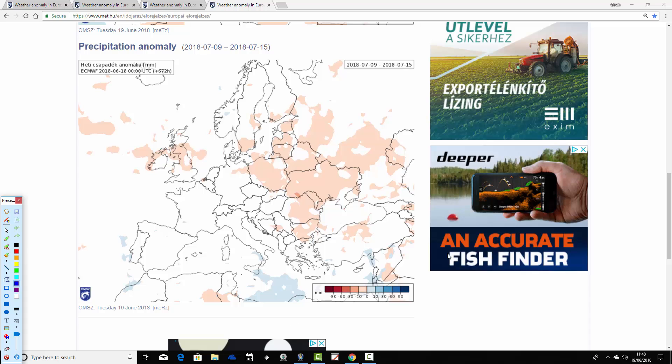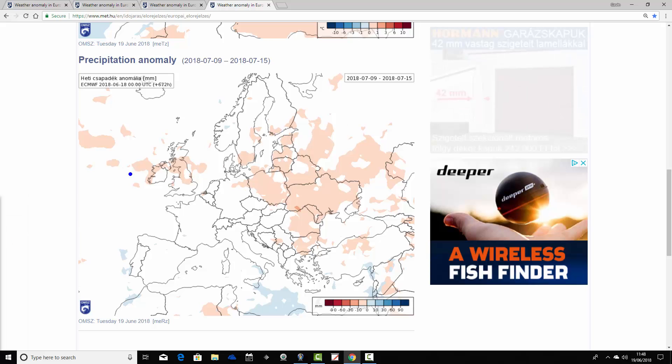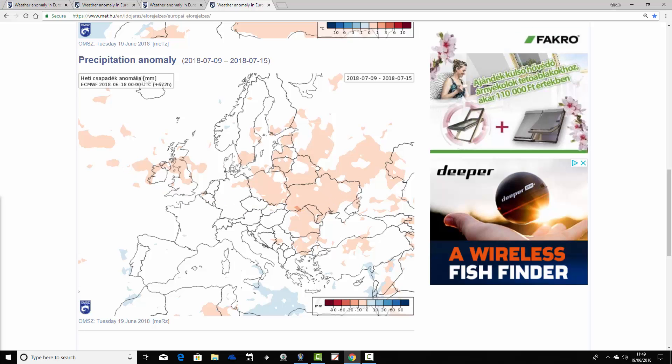The precipitation signal is weakening for week four. It's still very loosely the same signal — drier in the north, more unsettled in the south — but by the second week of July, the 9th to 15th, most places are seeing essentially average precipitation. This could mean it's turning more unsettled, but more likely the model is simply losing the signal the further out it goes. We'd need to wait until this period comes within weeks one and two to get a better idea of what's actually happening.